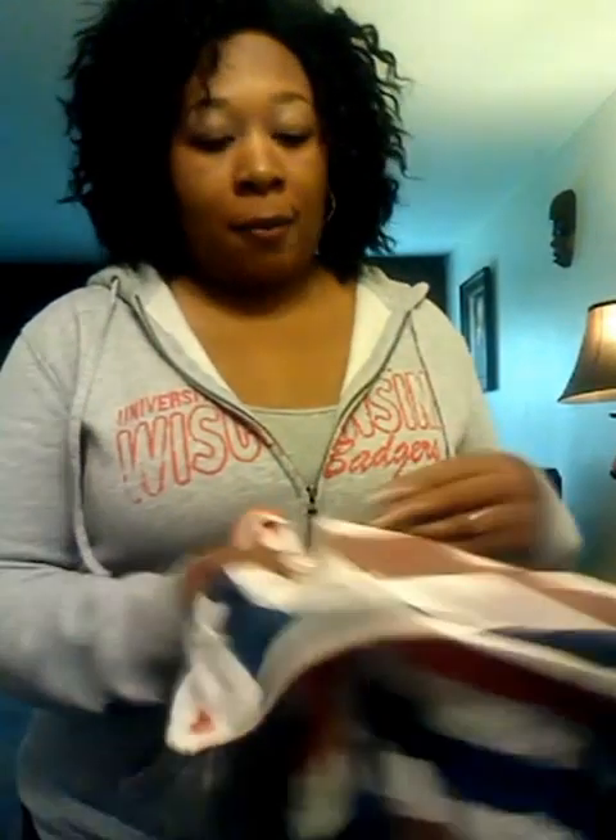Hey YouTube, it's Isha of the Midwest Beauty. I'm coming at you today with another plus size fashion haul. Today I'm going to be showing you items that I got from both Forever 21 and Target. So I'm going to go ahead and start with the first item I got.